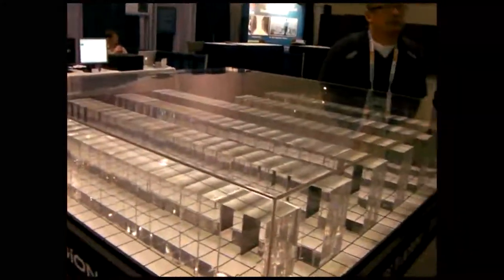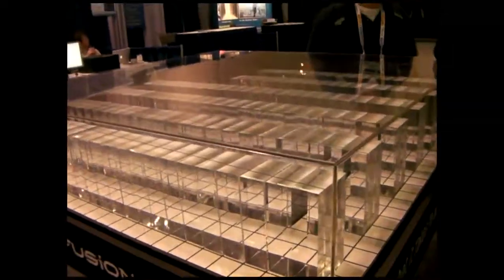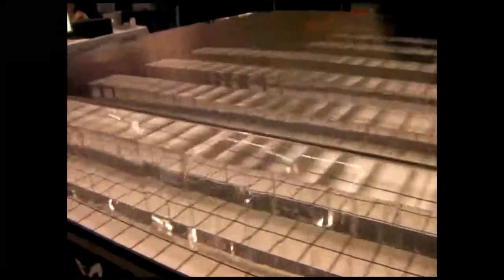The IO Drive and the Duo are now available. We're also showing an Octo, which is a new prototype for us. Here we're demonstrating the difference between spinning media and the density available with solid-state drives. One terabyte per second would require 132 racks of hard drive equipment.